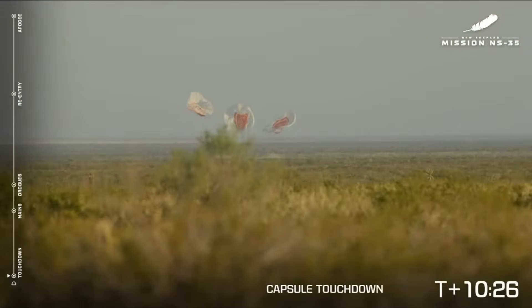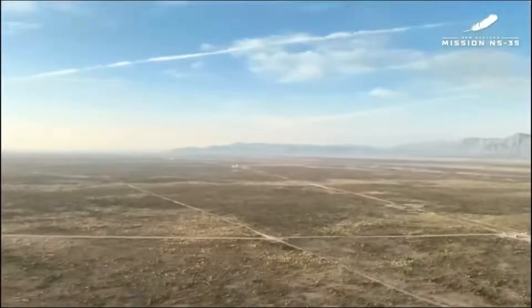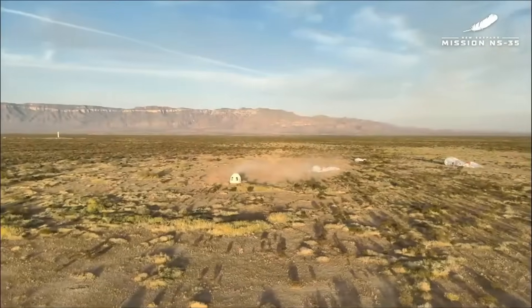The recovery team is currently driving out to meet the capsule. They're going to secure the vehicle and get it ready in order to get those payloads out and be able to get our teachers and students all the information they need from the experiments that flew today. Such an exciting moment!